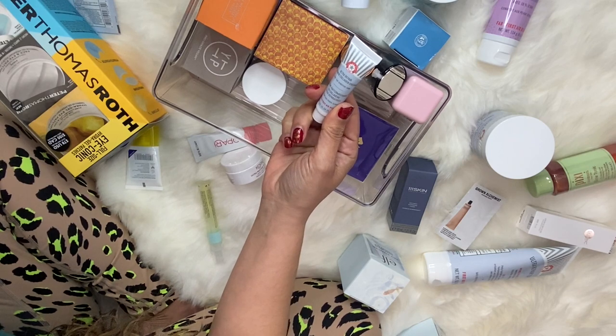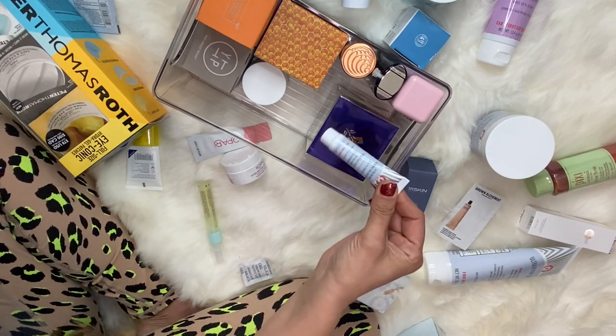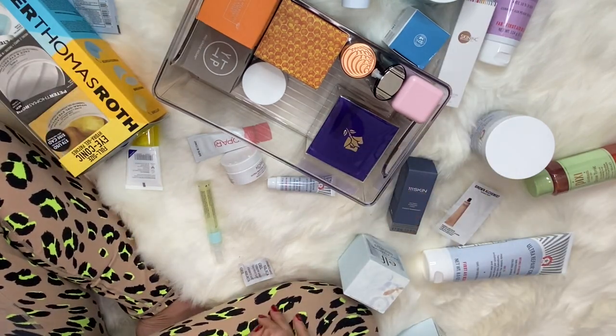This is a Firming Eye Cream and a Firming Collagen Cream, so that is a moisturizer — but this is a mini, so I'll put it in my minis area. There are a few serums, so let me grab another bin for those.